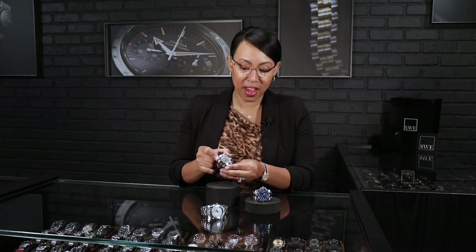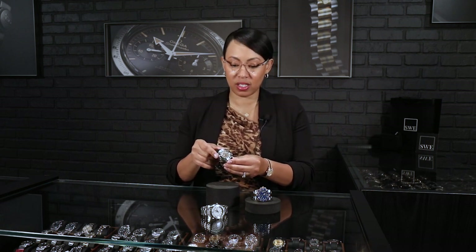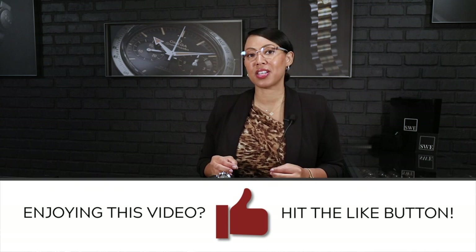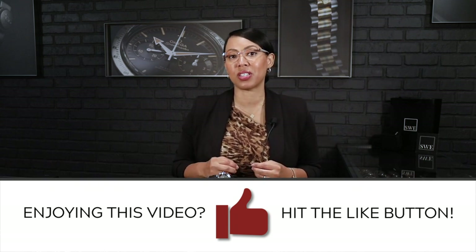So those are three of my favorite dive watches for this summer. As I said, there were a few runner-ups that couldn't make the cut, but these are the top three. Stick around and take a look at some of our stories and see some other options. Again, this is Angel at SwissWatchExpo. Thanks for sticking around and we'll see you next time.